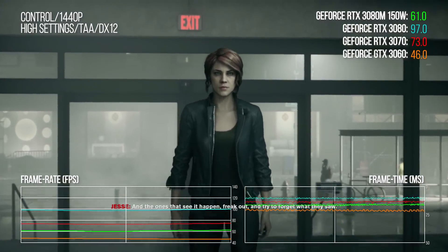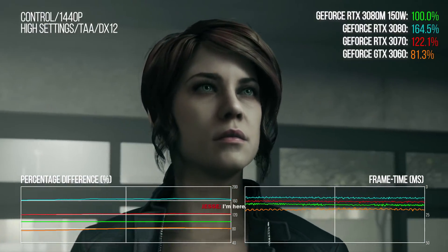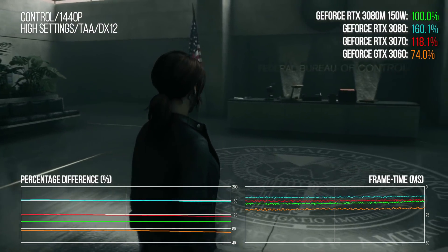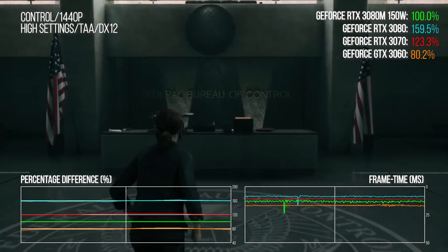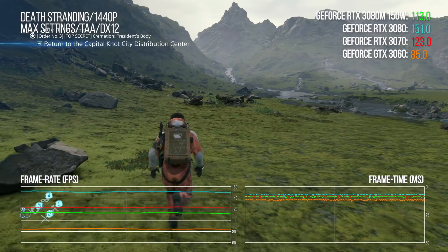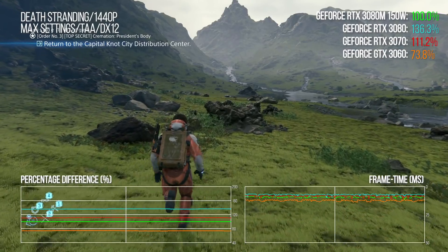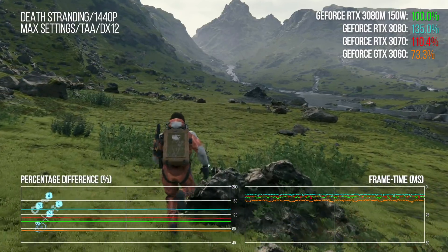Control actually sees a wider performance differential: the desktop 3080 is 62% faster than the laptop equivalent, while the full-fat desktop 3070 is 21% faster. The 3060 — our laptop still beats it comprehensively, but the lead drops to 27 points rather than the 37 we saw with Borderlands. Death Stranding turns the tables though: the desktop 3080 is only 35% faster than the laptop version, and the 3070 only averages a 10-point lead over the mobile 3080.